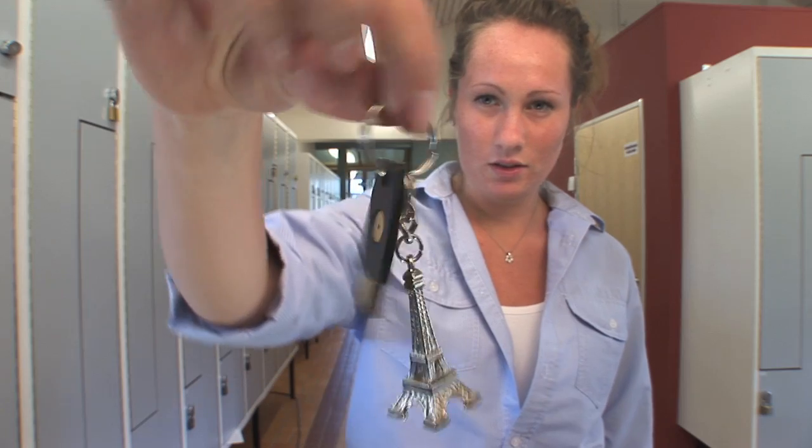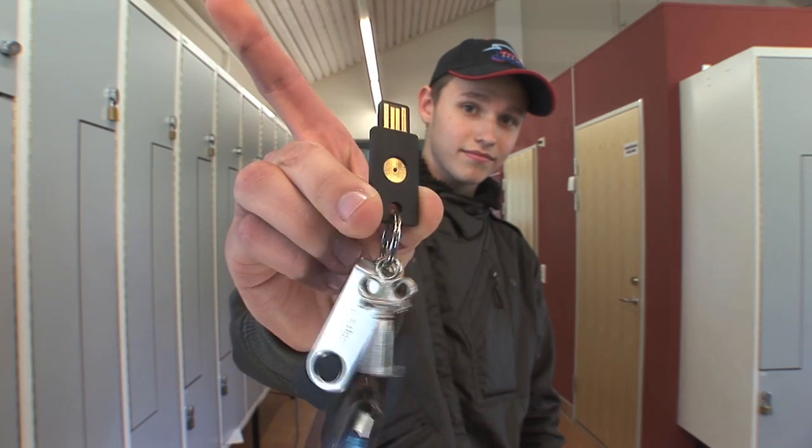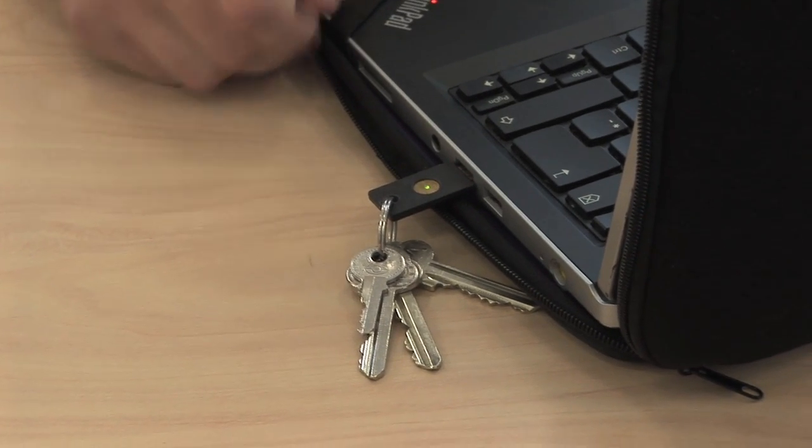The Swedish data inspection board demands that we have a two-factor authentication. The YubiKey is faster and easier to use than other one-time password logins. You simply distribute the keys to the students and they connect the key to their account while they are in school, and then it's ready to use. Now it's safe — I have this in my pocket all the time. So if someone is going to log in to my email, they have to use this one.